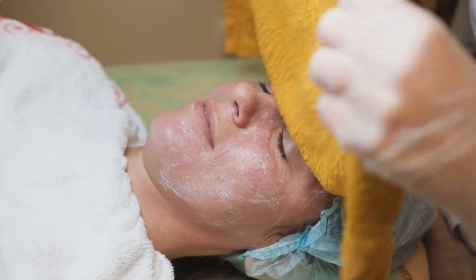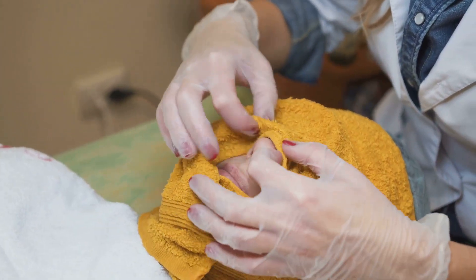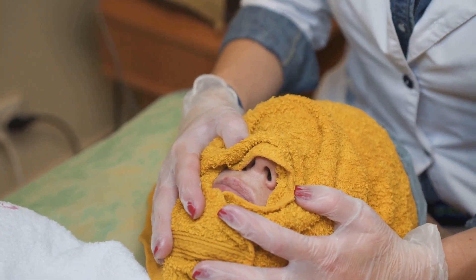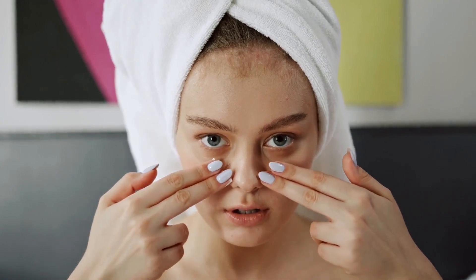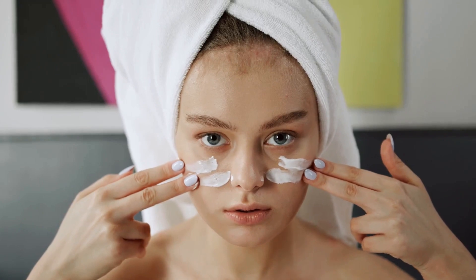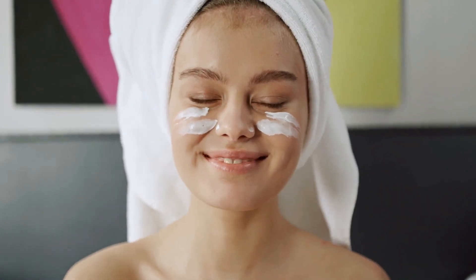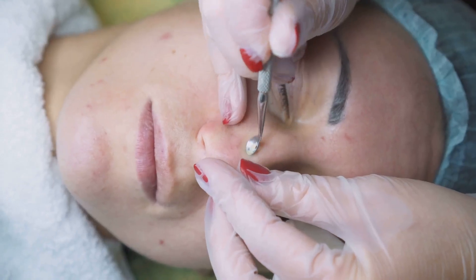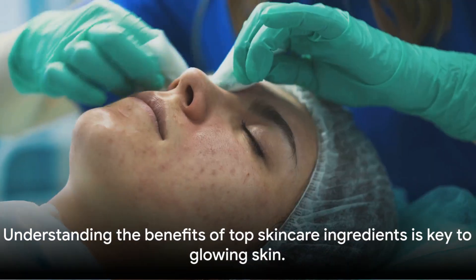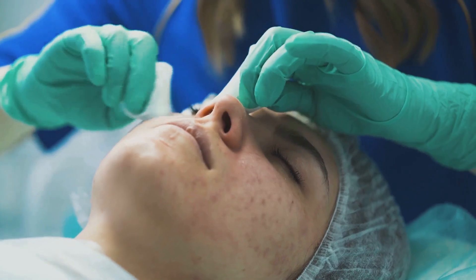Last but certainly not least is Salicylic Acid. This ingredient is a lifesaver for those with acne-prone skin. It works by dissolving the type of skin debris that clogs pores and causes acne, and it's great for reducing inflammation and redness associated with breakouts. Salicylic Acid is commonly found in acne treatment products, cleansers, and toners.